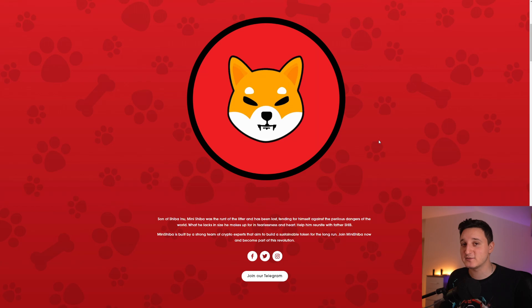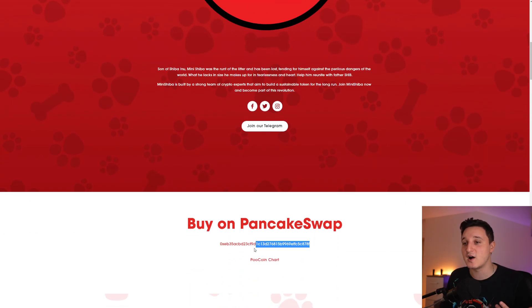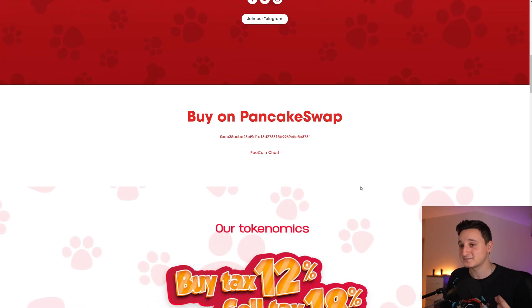You can check out their Telegram and their Twitter — the links are going to be down in the description, along with the link to this website. This here is the contract address. If you want to buy the coin, you can buy it on PancakeSwap using this contract address.